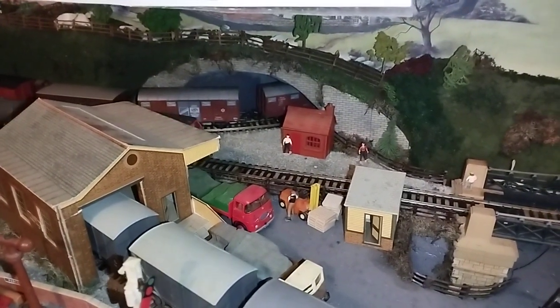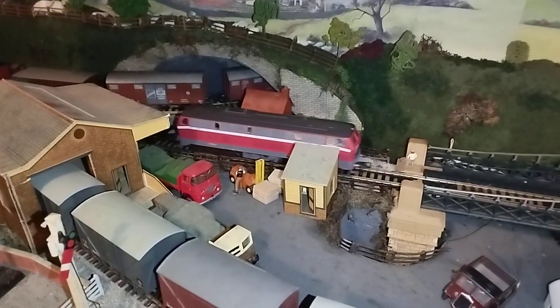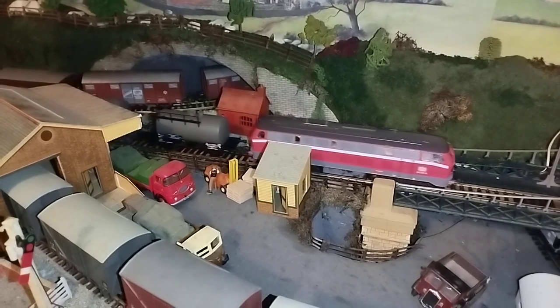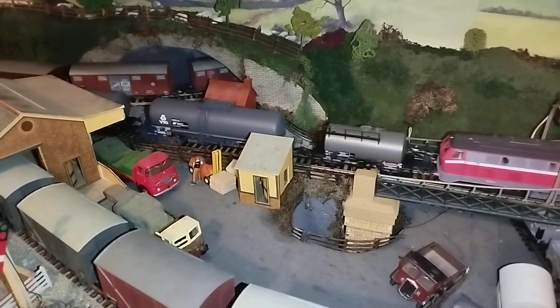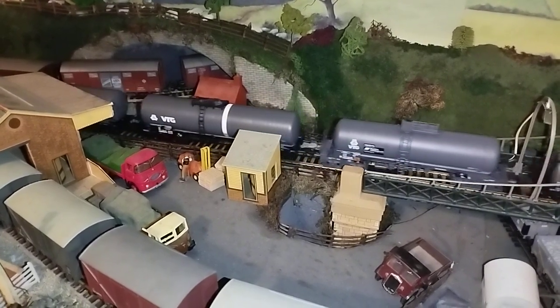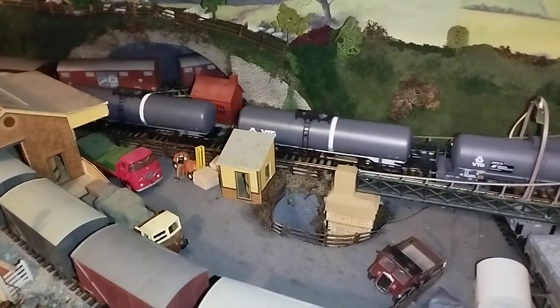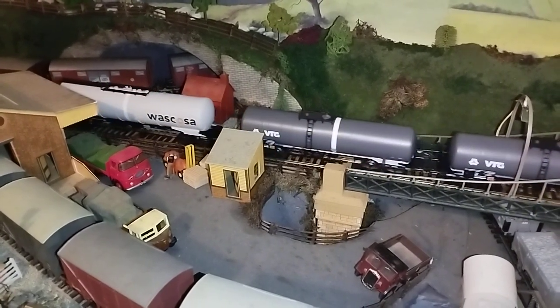They're being pulled by my Roco BR215, as in my last video. So here we have a twin axle tanker, then tandem axle tankers — VTG — and these are all brand new, never been used. And here's the Pico Wascosa.